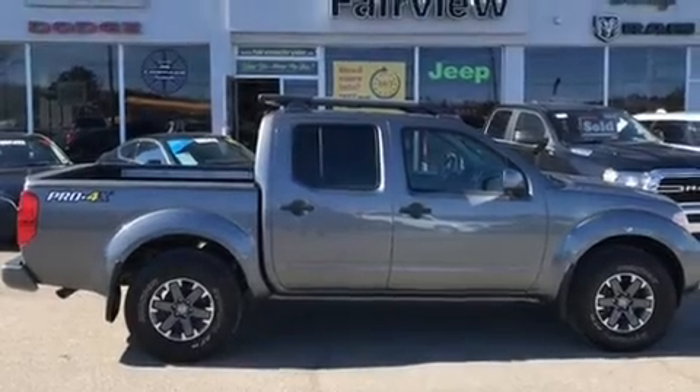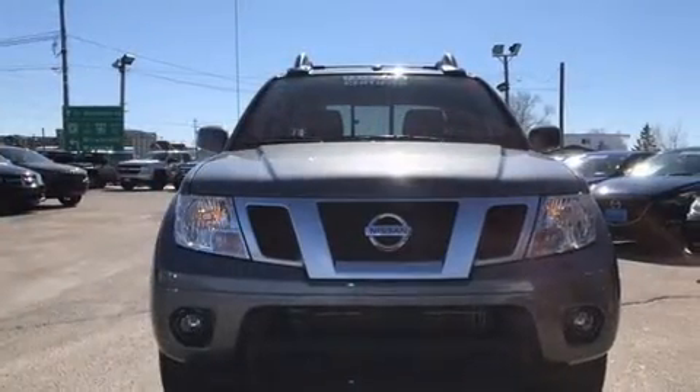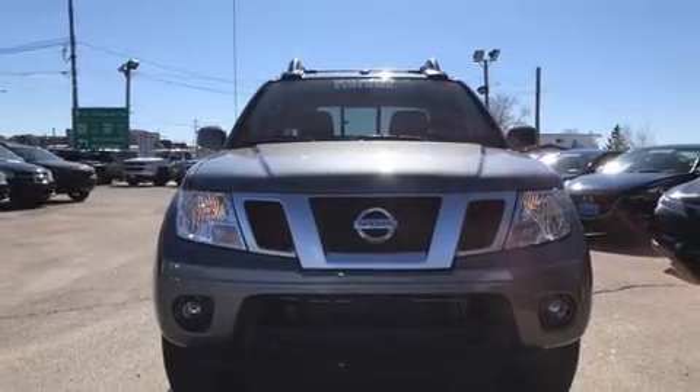Discerning drivers will appreciate the 2018 Nissan Frontier. It features an automatic transmission, four-wheel drive, and a four-liter six-cylinder engine.